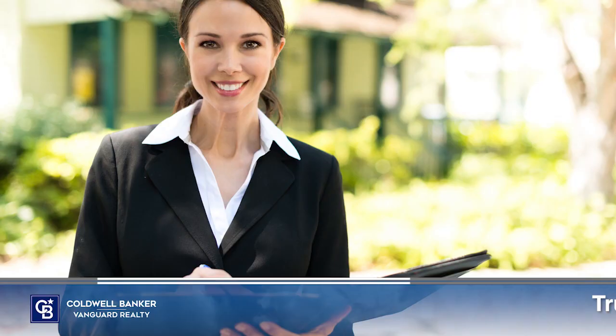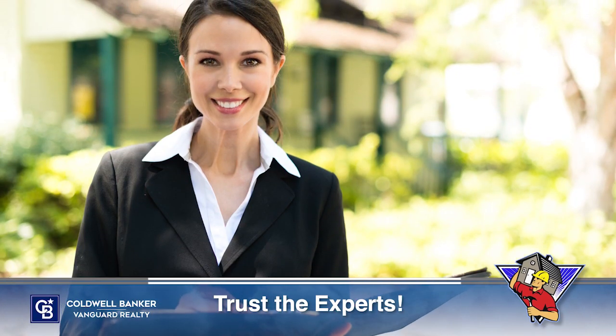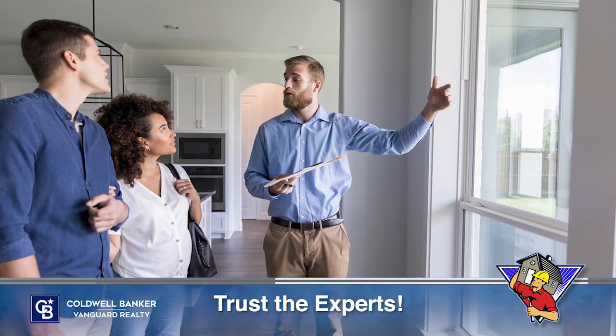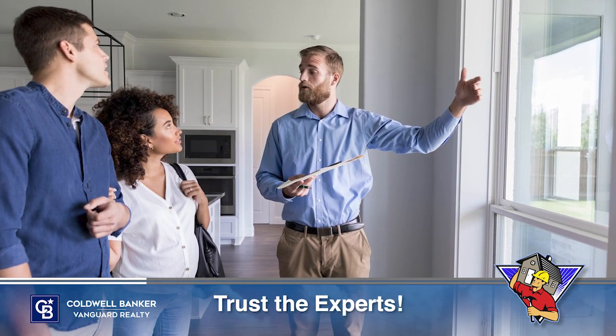In the current seller's market, many homeowners wonder what, if anything, needs to be remodeled before they list. That's where a trusted real estate professional comes in. They can help you think through today's market conditions and how they impact what you should and shouldn't renovate before selling. Here are some considerations a professional will guide you through.